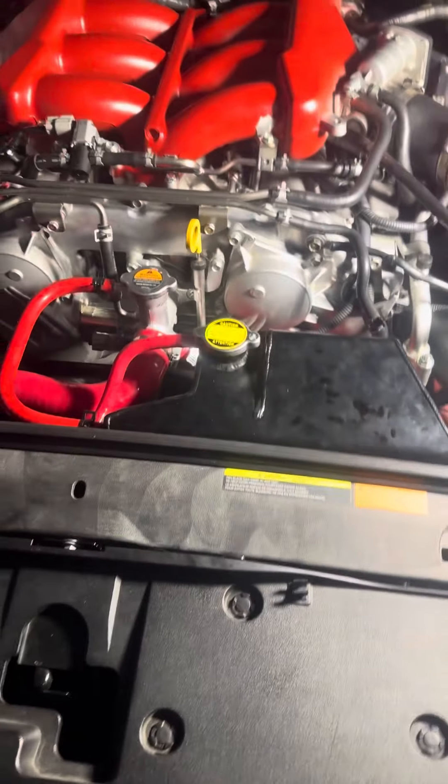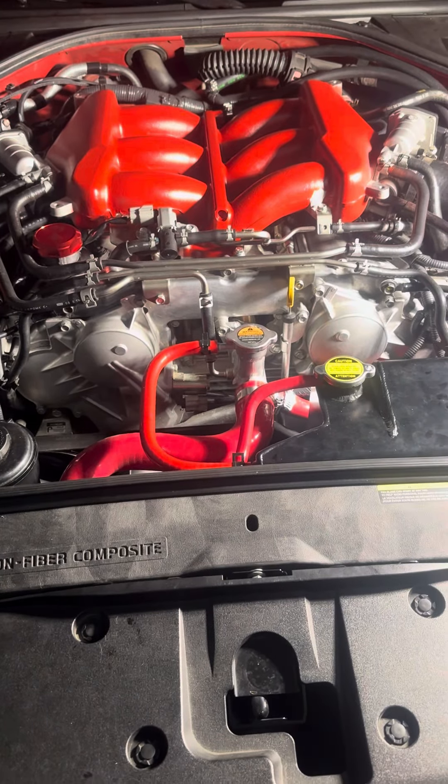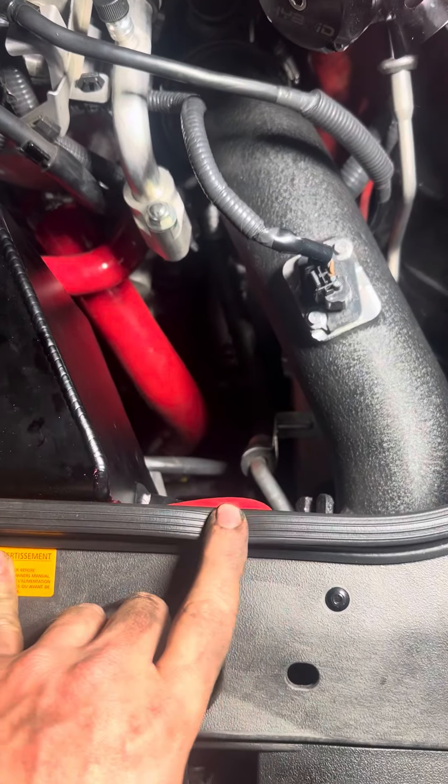But you hear it? You hear that? It's touching. So I don't know what I did wrong, or if it's a fitment issue, or if the bottom hose of the radiator is pushing hard on the radiator. I'm not sure, but it's only on the driver's side fan.